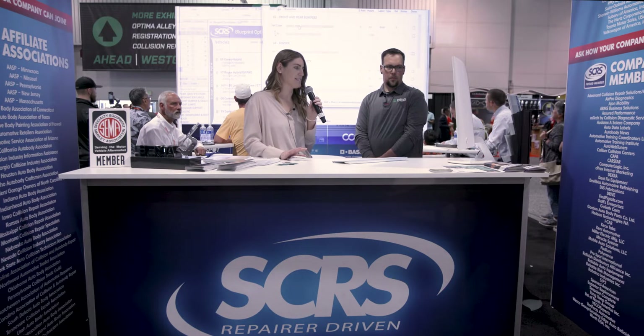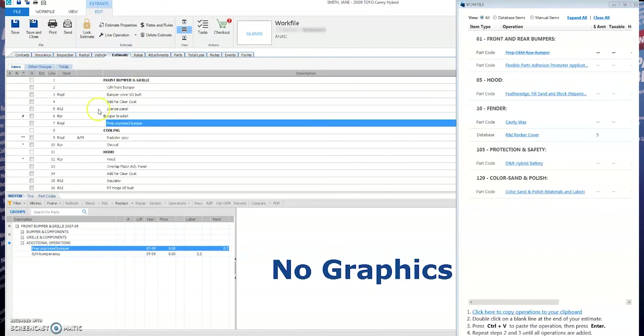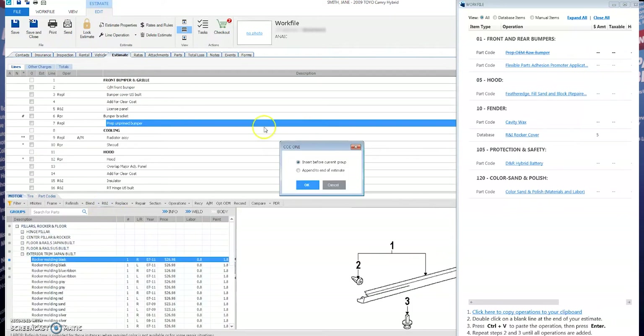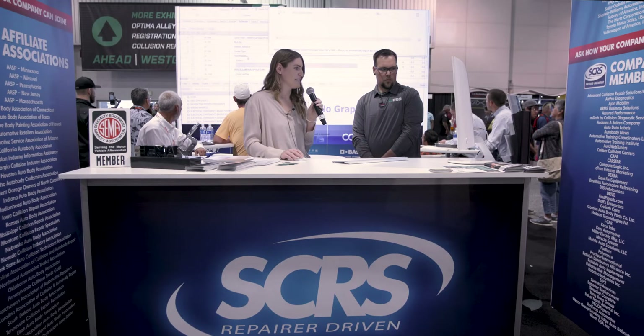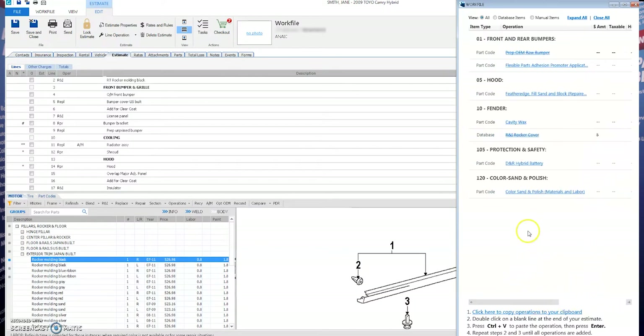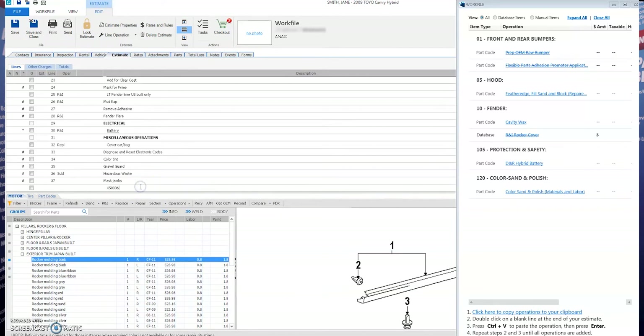The best part about the part code items here is that they are going to be added to your estimate in the correct section, the correct language, and with your shop's pre-configured values. So there's no adding them to the end of the estimate — it's just going to add them to the correct portion where they belong. Once you have your items ready to go, we're going to add our database items through the estimating software, and as you can see, that's been added under the appropriate section. Once you've added that database item, we'll cross it off in our work file and move on to our manual items. Those items have been added in the appropriate sections of the estimate with the correct language and with your shop's pre-configured values as well.